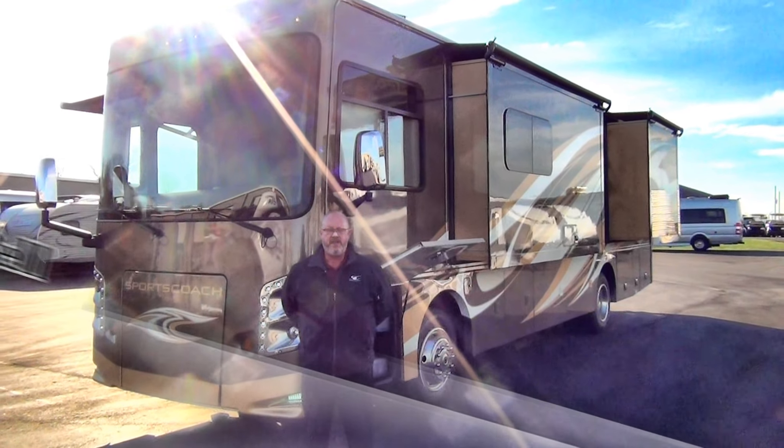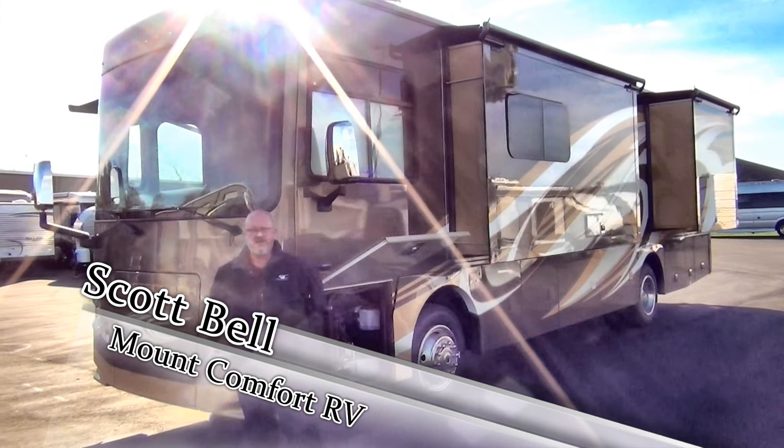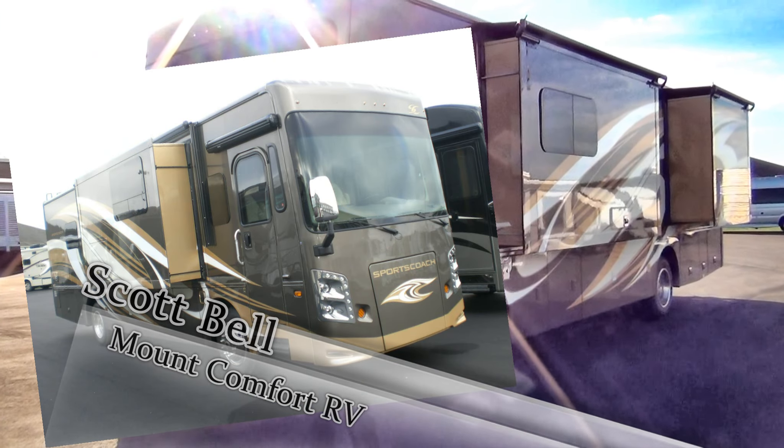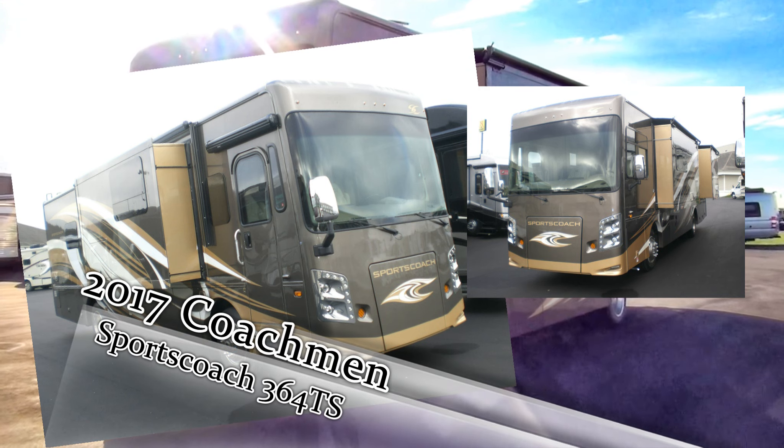Hey, welcome. Scott Bell, Mt. Comfort RV, Greenfield, Indiana. Today we're going to take a little bit of a tour through a 2017 Sports Coach 364 TS, which is a triple slide with a king bed.